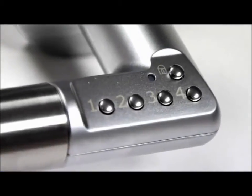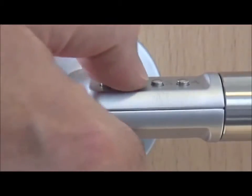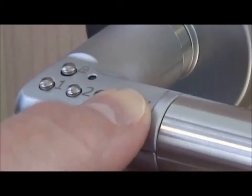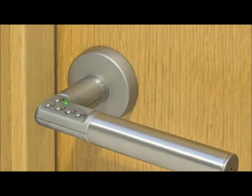Battery operated, Codit requires no electrical wiring and is equipped with a user-friendly code-based access mechanism which is incorporated into the handle itself, allowing up to nine personal entry codes. Codit is compatible with almost all mortise locks and latches to give the flexibility to suit any application.